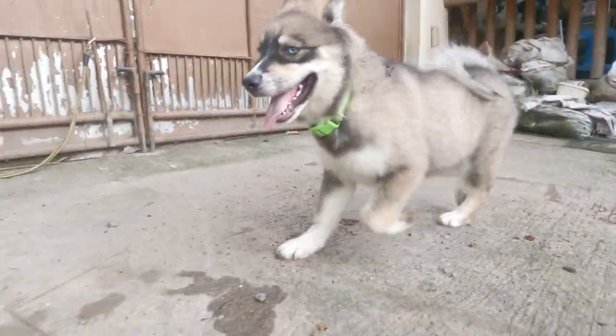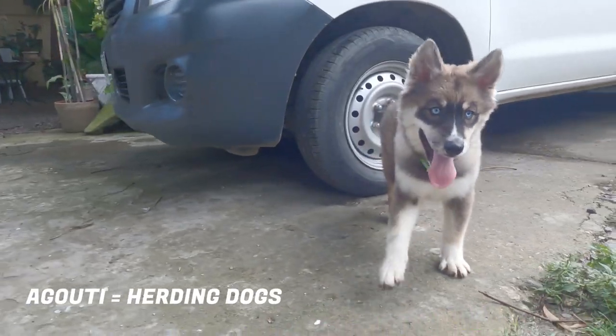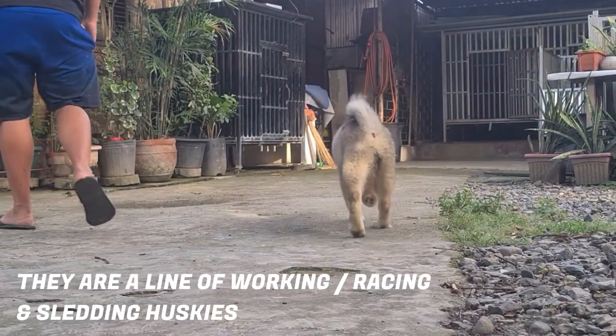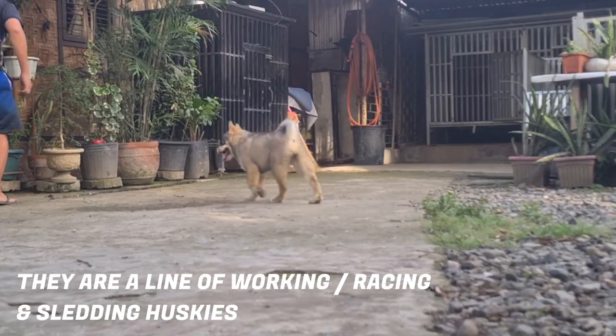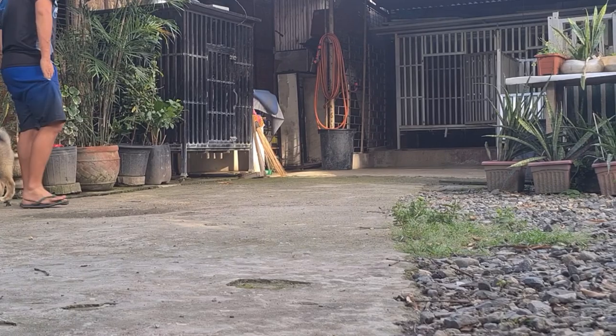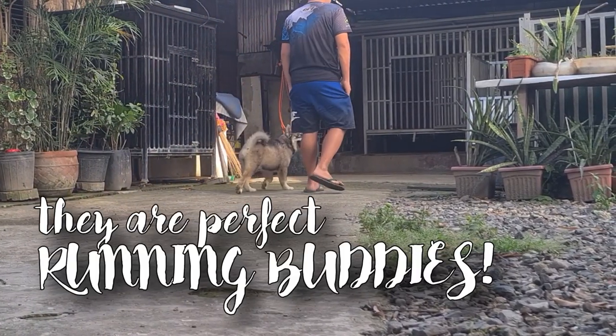We came to discover that Agouti Siberian Huskies are known as herding dogs. They are primarily bred as working, racing, and sledding lines. As a runner, this only means one thing for me — Agouti Huskies are perfect running buddies.